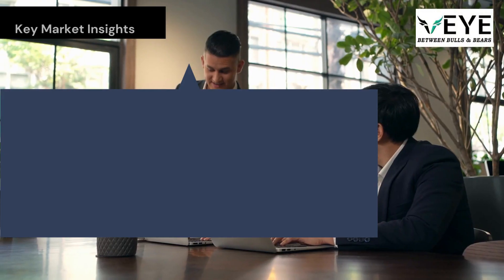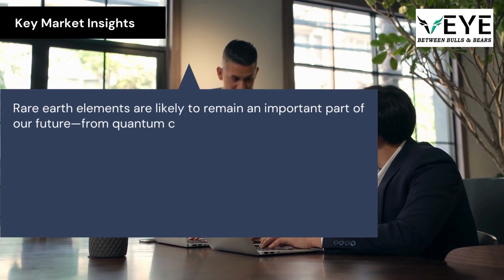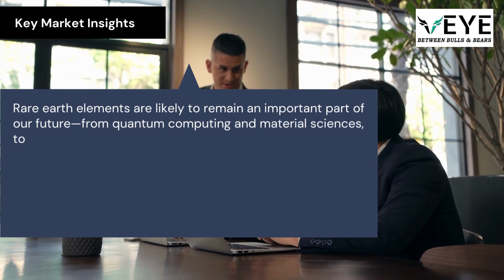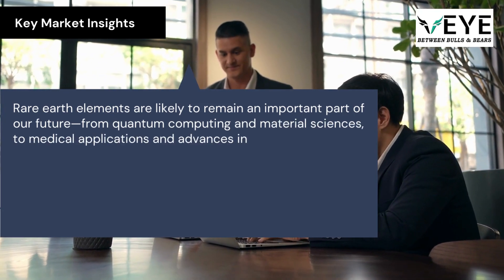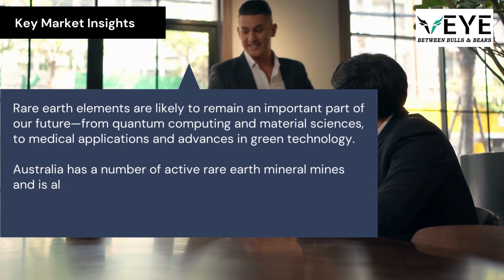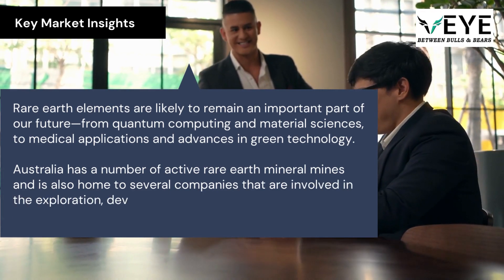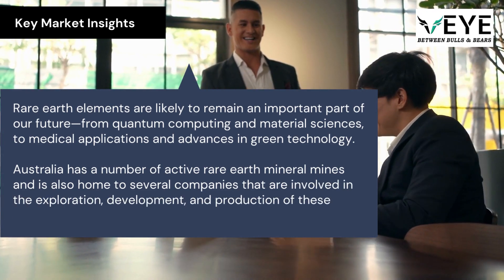Rare earth elements are likely to remain an important part of our future, from quantum computing and material sciences, to medical applications and advances in green technology. Australia has a number of active rare earth mineral mines and is also home to several companies involved in the exploration, development, and production of these minerals.